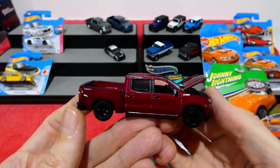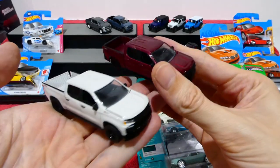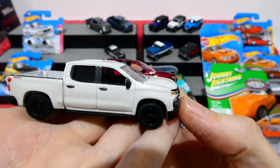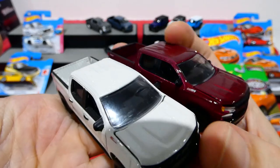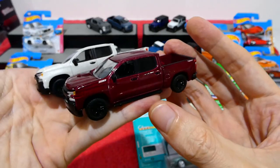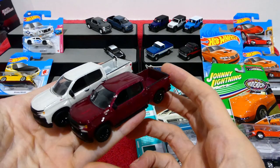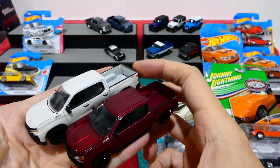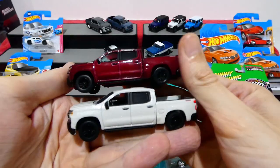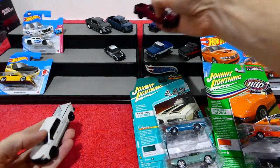We also have a white version - this is in Pearl White Metallic. You can see they are the same truck, just with a nice new color variation. The tailgate on this one likes to stay open and doesn't close up very much. Really really cool - let's put these guys down here as well.